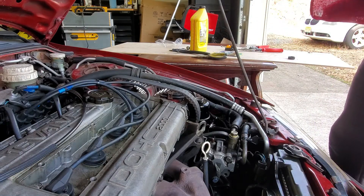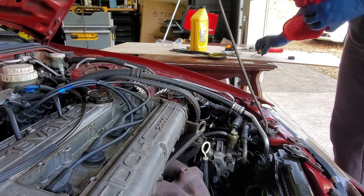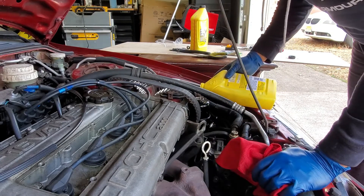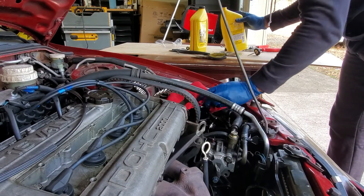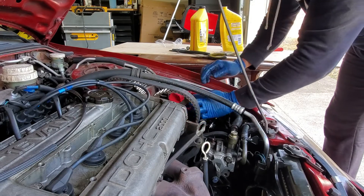You've got to make sure you fill up to the max line — you don't want to go too much because it causes problems. And of course, big mess right there. Always have a rag handy.